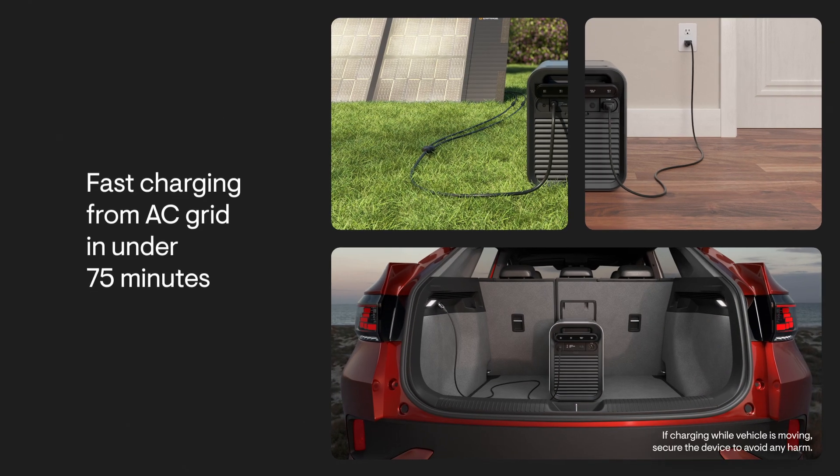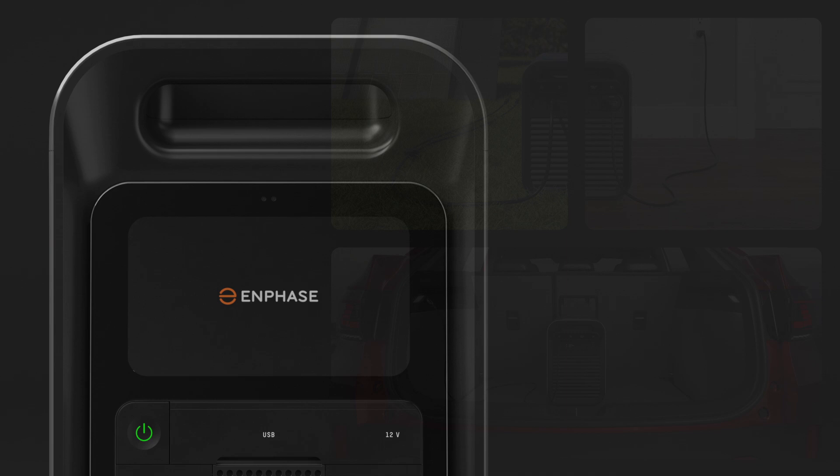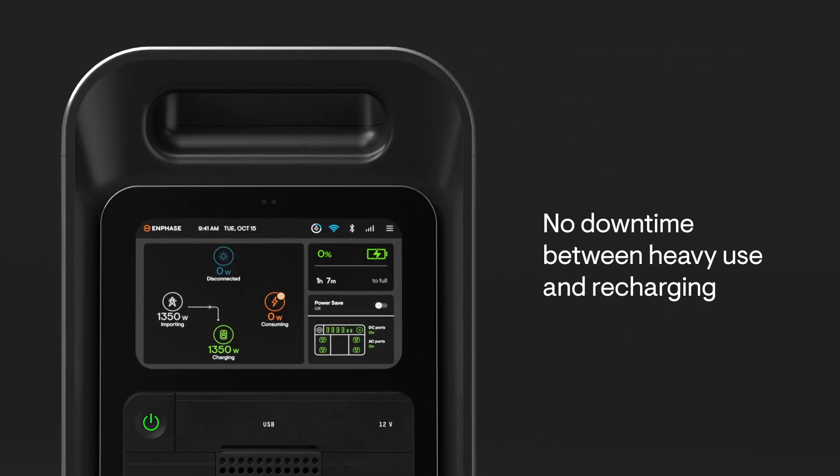Safely charged from solar, a vehicle, or the grid, with no downtime between heavy use and recharging.